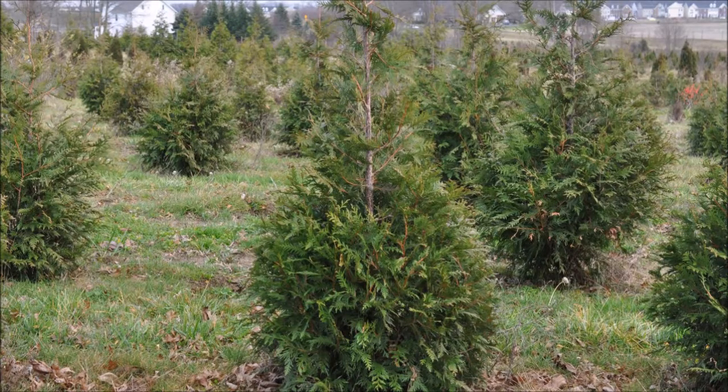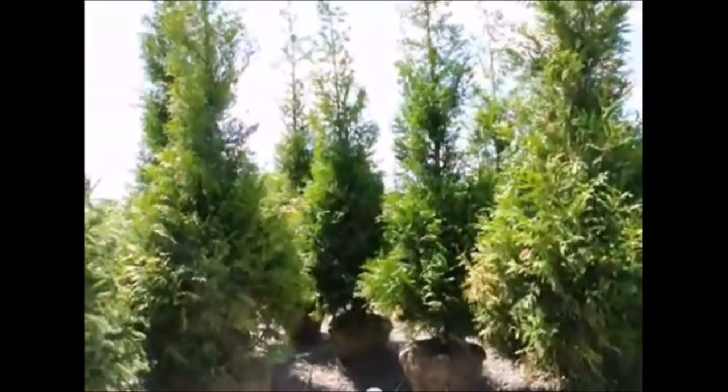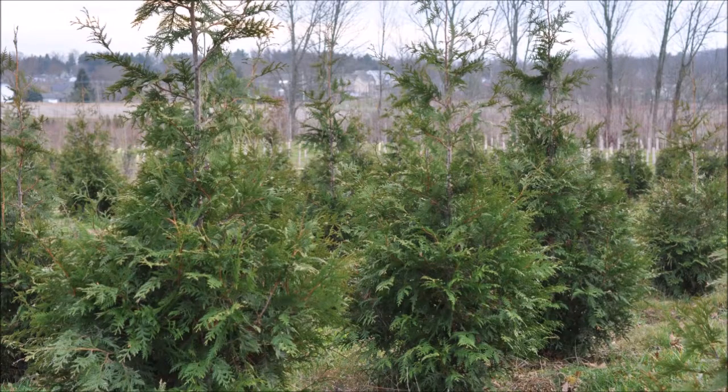This video was produced at Highland Hill Farm. We grow and sell screening and buffering trees in Bucks County, Pennsylvania. And these are our Green Giant Arborvitaes.